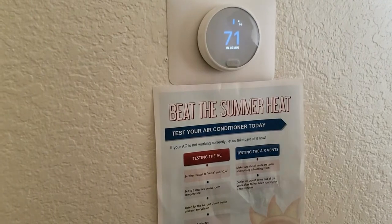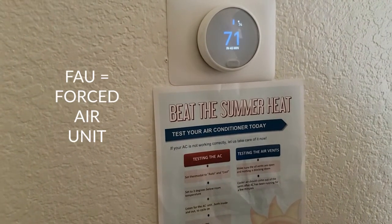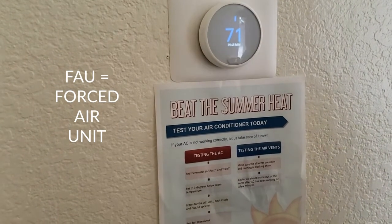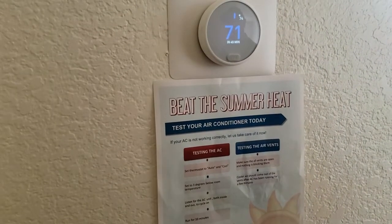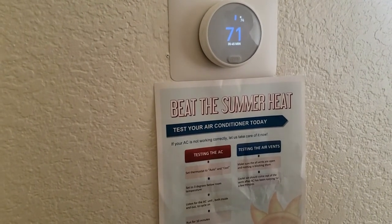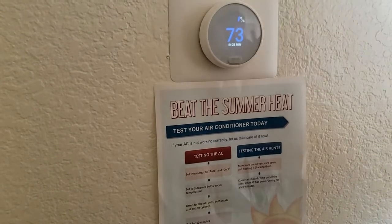While that's happening, make sure you hear it kick on in your FAU closet, and then you can go outside and make sure you hear it kick on out there as well. Because if it's kicking on only in the closet but not outside, then there are issues going on with the AC that you can call us about and we can come take a look at it for you. But if everything seems to be functioning fine, you can set it back to your desired temperature and enjoy.